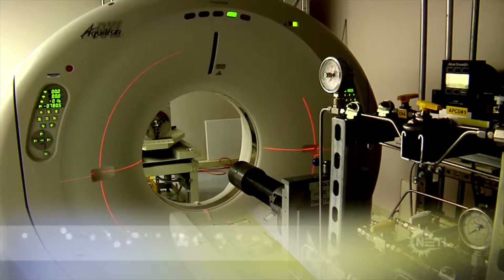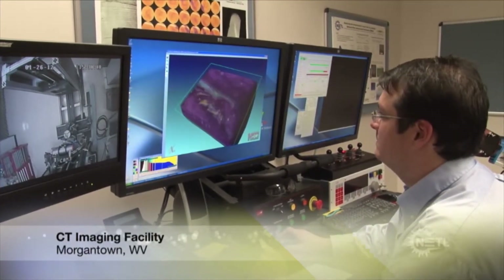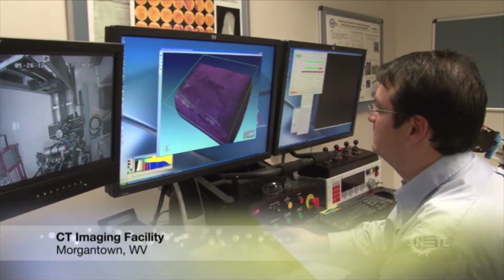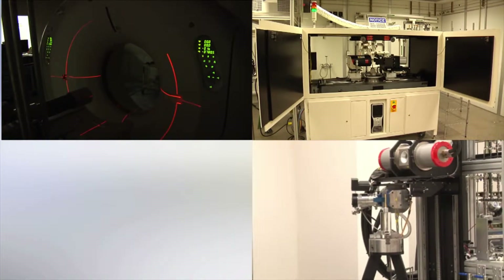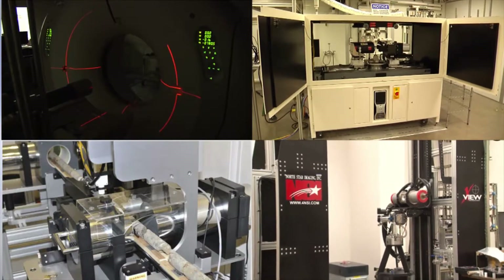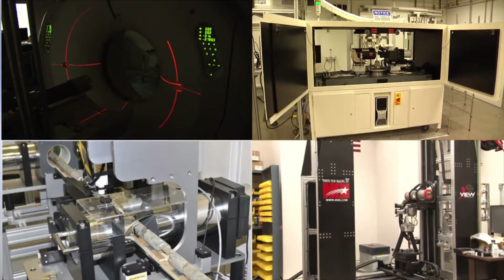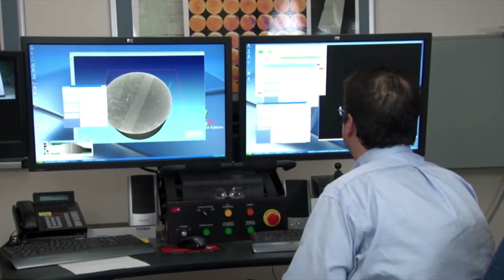CT scanning offers many benefits for broad range energy research, and NETL has an entire laboratory dedicated to this technology. The laboratory is equipped with three CT scanners and a mobile core logging unit that work together to provide characteristic geologic and geophysical information at different scales non-destructively.